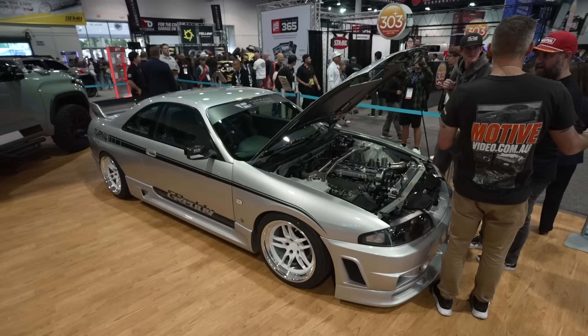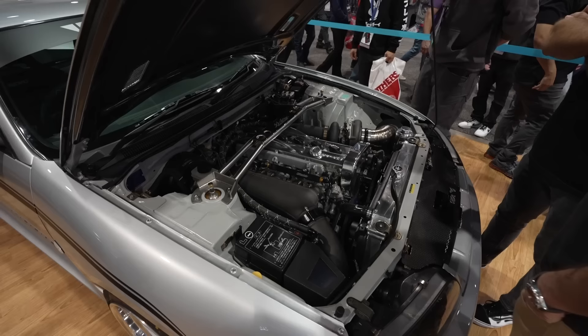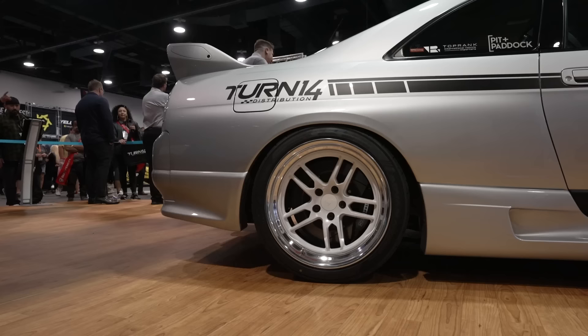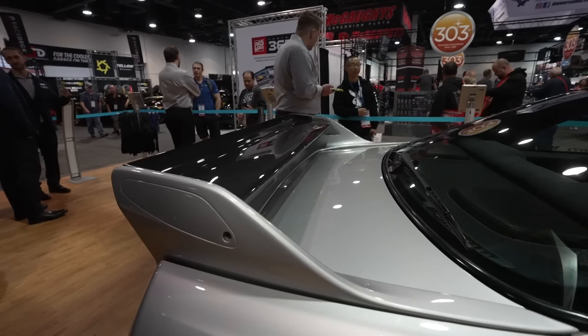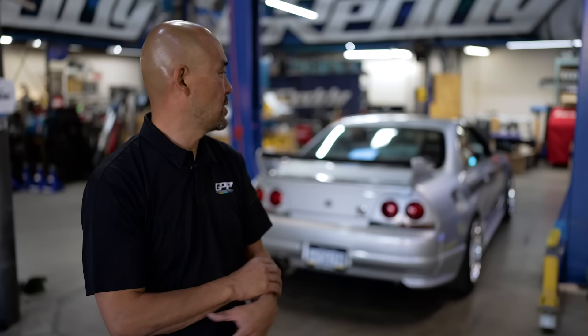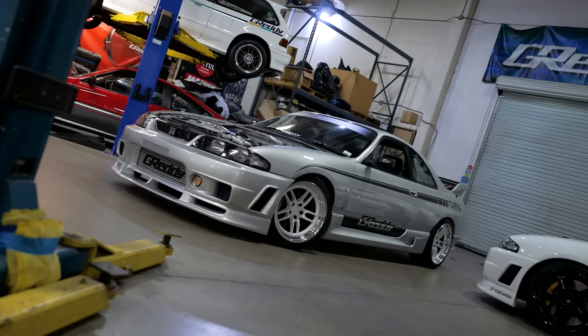Here we have Dice's R33. This was last year's SEMA build — a unique collaboration with Top Rank and Porters, Turn 14, and GReddy. The whole concept was to build an ultimate street car. Last year was the first year we announced our engine program, so it worked out where we did all the drivetrain.